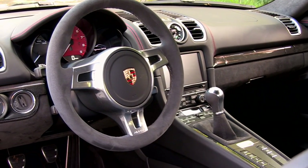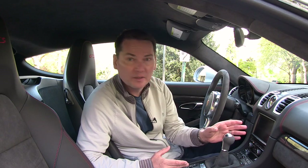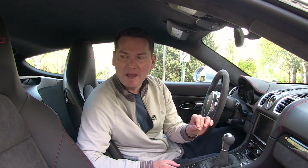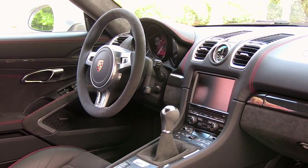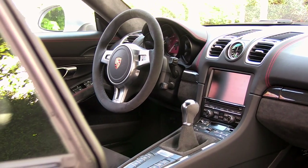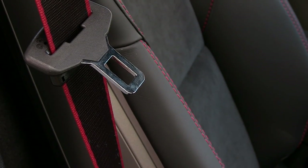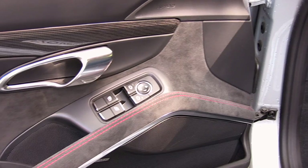This car has what's called the GTS Communications Package. I hunted all through the Porsche website wondering what this was, thinking it had something to do with the stereo — it's got nothing to do with that. It's basically a contrasting stitching package. You can see the red on the dash, on the seats, and even on the seat belts, which gives it a bit of a pop. I didn't even notice it — I'm colorblind — but I'm sure a lot of you can pick that out easily. Would I spend over $4,000 to get that? No.